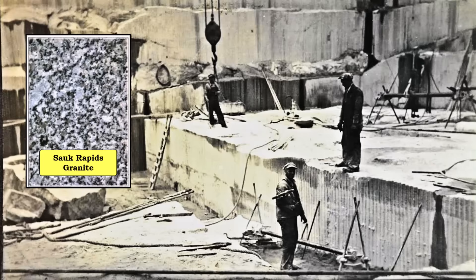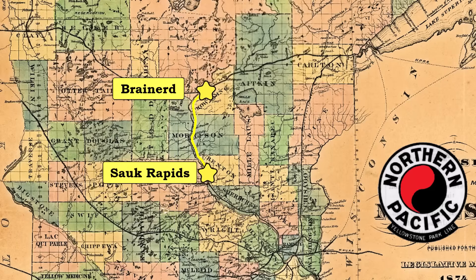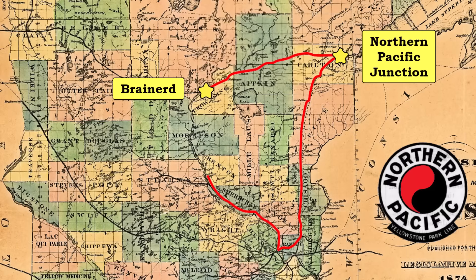There were numerous quarries in the Sauk Rapids and St. Cloud areas that produced good bridgestone. The big drawback to using Sauk Rapids granite was that it would cost an extra $5,000 to ship it to Brainerd. Even though Sauk Rapids was actually the closest of the three towns, the rail segment from Sauk Rapids to Brainerd had not been completed yet. Therefore, the granite had to be shipped to the Minneapolis-St. Paul area, then up to the Northern Pacific junction near Duluth, then finally toward Brainerd.